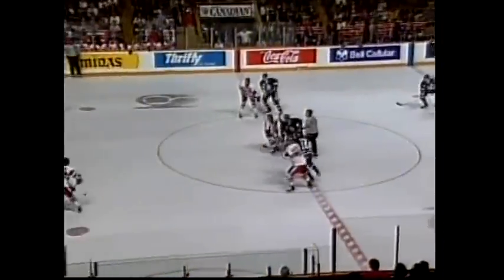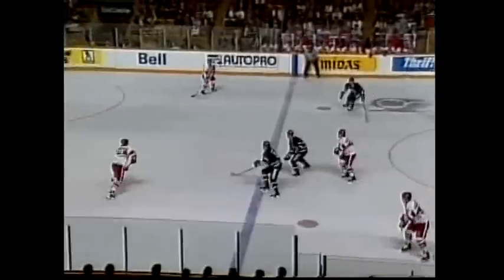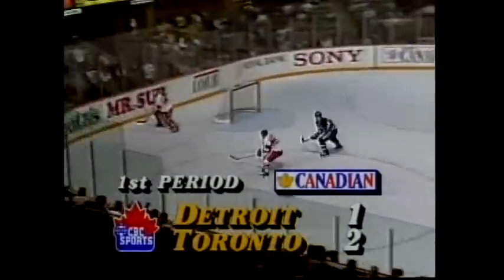Just on the edge, and there's Jimmy Carson right where he likes to be — right in front of the goal — getting a stick on the puck, tipping it by Grant Fuhrer. Carson, second of the year! Lidstrom gets the assist, and the Red Wings are very excited about the offensive abilities of this rookie Swedish defenseman, Nicholas Lidstrom.